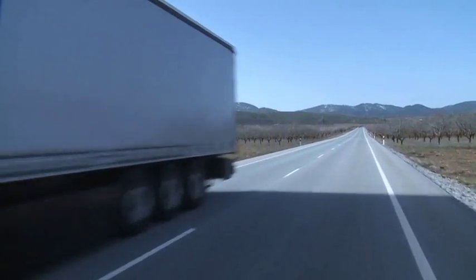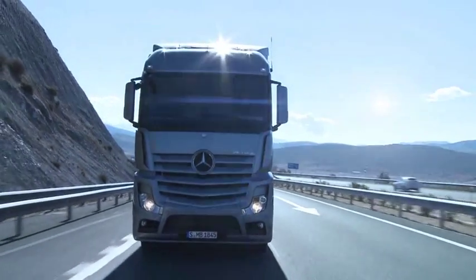A new dimension of precision. The driving modes of the new Actros.